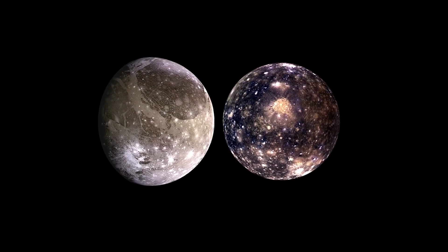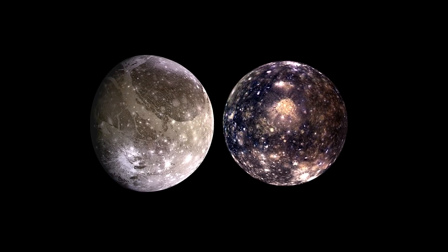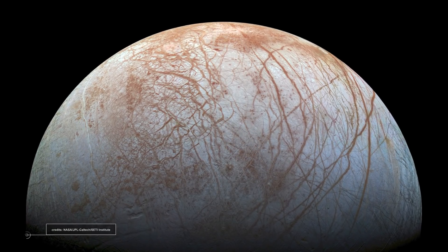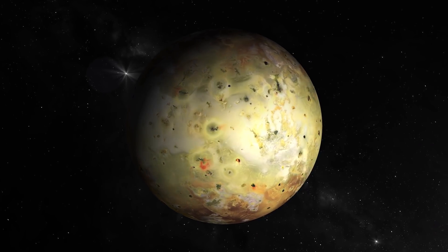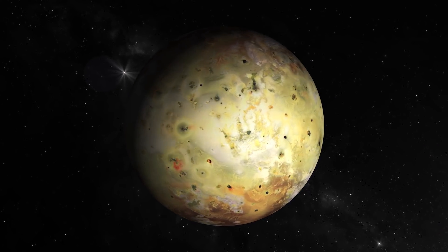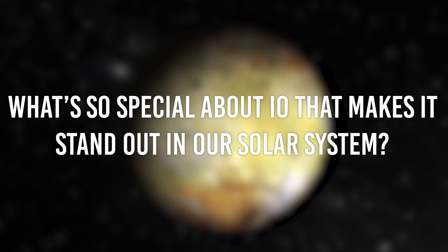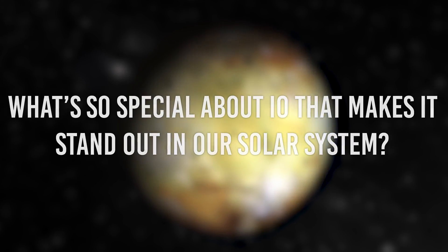While Callisto and Ganymede are enormous and extensively cratered, and Europa appears to be covered in ice, when we take a good close look at Io, it appears to be vastly different from the other worlds. What's so special about Io that makes it stand out in our solar system? We are about to find out in this video.